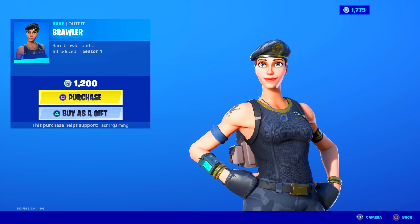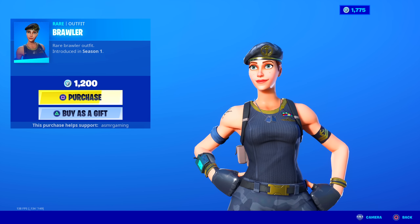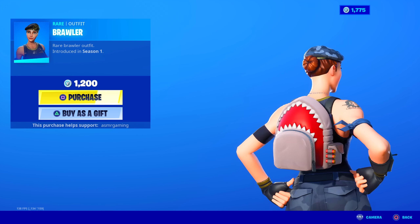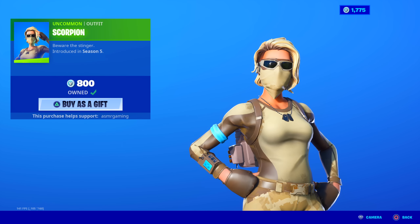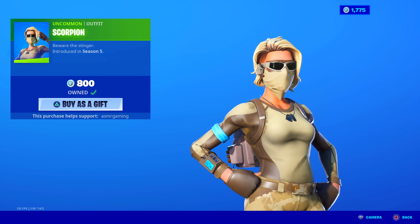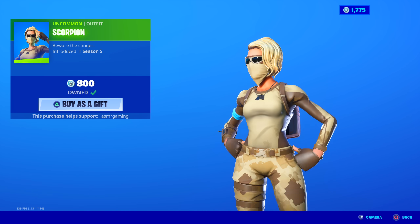Brawler is here — we just got Brawler like a week ago, but okay. Rare Brawler outfit, 1,500 V-Bucks. Been in the game since season one. Kind of a nice skin, not that popular. Scorpion is back — pretty popular skin actually, you see these a lot in arena. 'Beware the Stinger.' Perfect camo skin for desert and sandy areas.